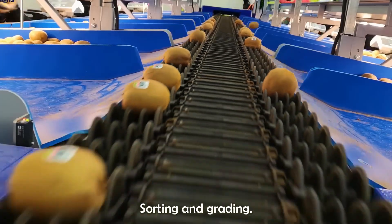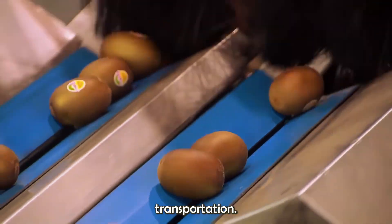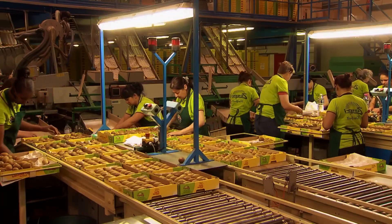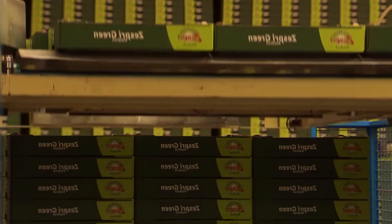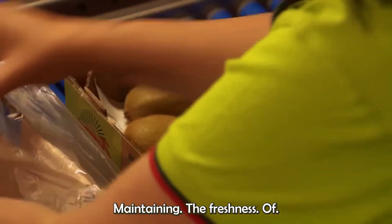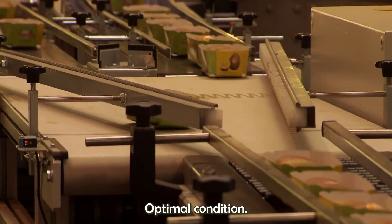After inspection, sorting, and grading based on size and quality, each kiwi is carefully placed into containers designed to keep them fresh and protected during transportation. Specialized containers with controlled atmospheres help slow down the ripening process, allowing the kiwis to reach markets in optimal condition.